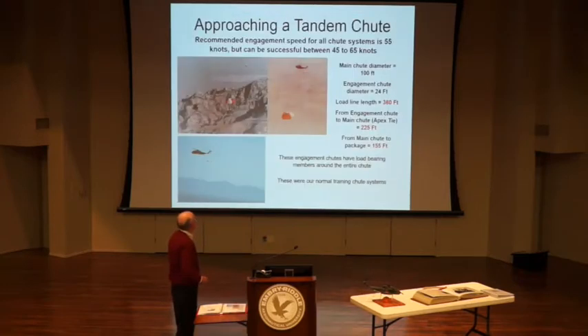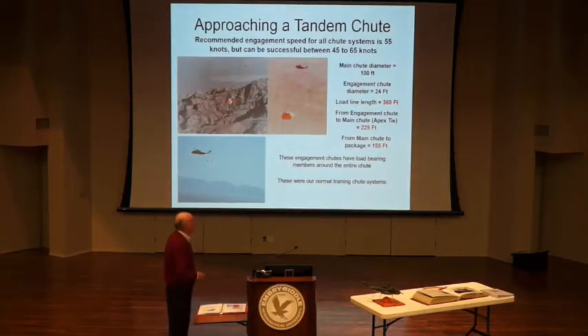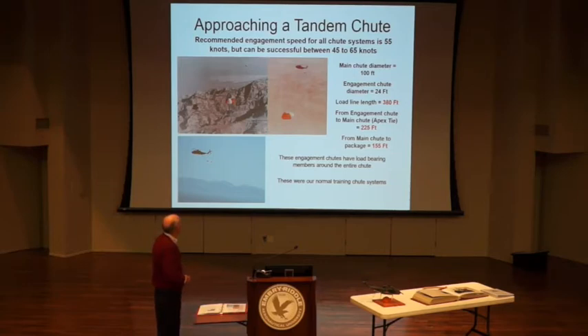These are the chutes we normally practice with. The engagement chute is 225 feet above the main chute, which is 100 feet wide, and the package is 155 feet below that. The problem with this chute is the engagement chute can be anywhere around the parachute — it's spinning, what we call coning — so you're adjusting all the way down final to get to it. A gliding chute has shorter load lines but also has panels allowing it to move forward, dragging the engagement chute behind it, making it much easier to target and catch.